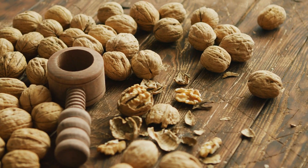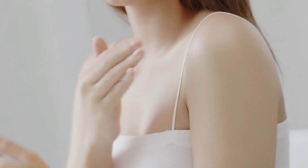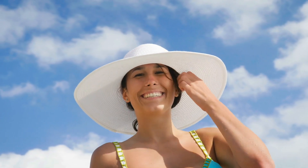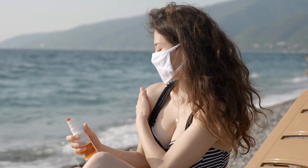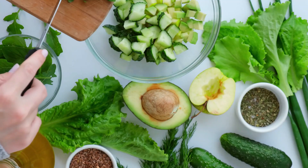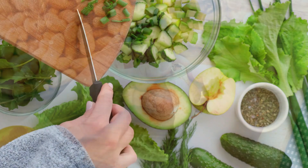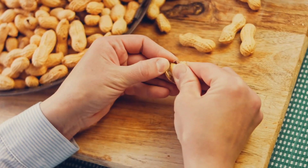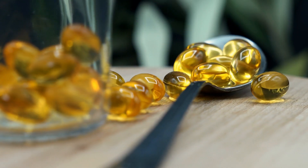Omega-3s also help strengthen the skin's cell membranes, allowing them to retain water and stay plump and smooth. Walnuts are also rich in vitamin E, a powerful antioxidant that protects the skin from the harmful effects of UV rays and environmental pollutants. Additionally, the protein content in walnuts supports skin regeneration and repair, making them an excellent food for healing damaged or aging skin. Eating just a handful of walnuts a day can give your body the omega-3s and antioxidants it needs to support healthy skin.